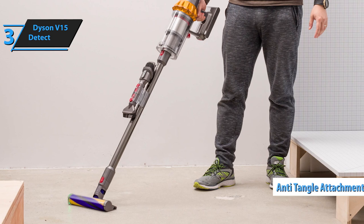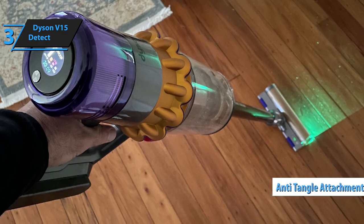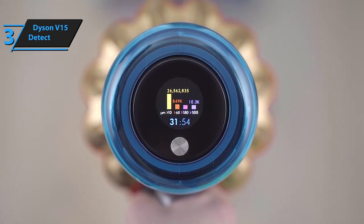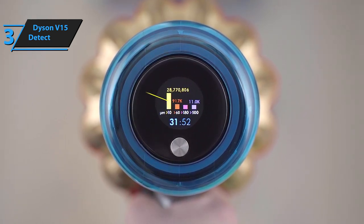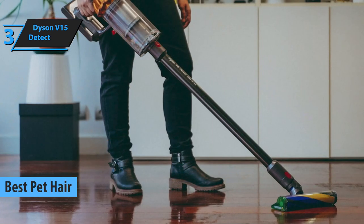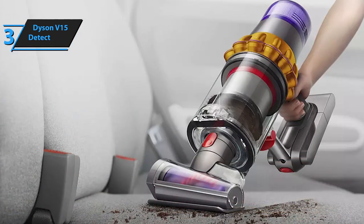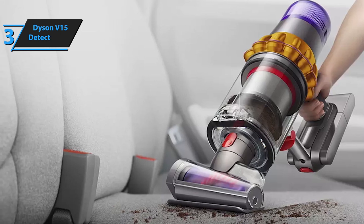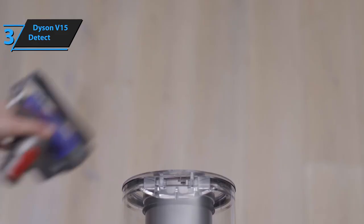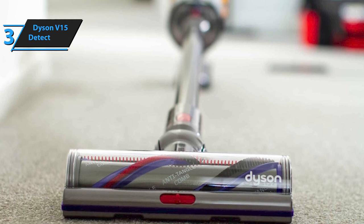Dyson is also introducing a new anti-tangle attachment that solves one of the biggest pain points when using a vacuum cleaner — getting stringy things stuck in connections. With this new screw-like accessory, you can easily pull out anything that gets tangled inside, such as a cable or rope, an effective way of solving an annoying problem. Charging takes about an hour — 30 minutes less with boost mode — and when put away into its stand after use, it automatically charges up again. On full charge, it runs for around 45 minutes, which is pretty good. Though admittedly, it's pricier than previous models, so keep that in mind before making your purchase.